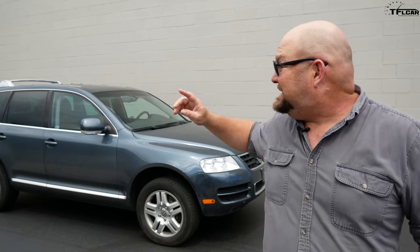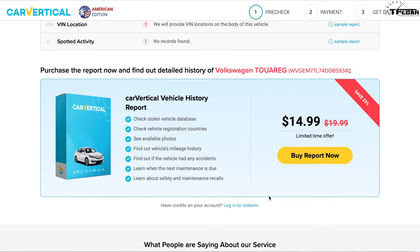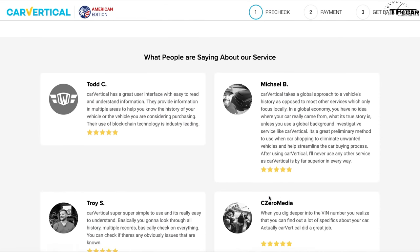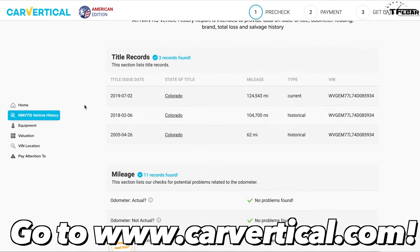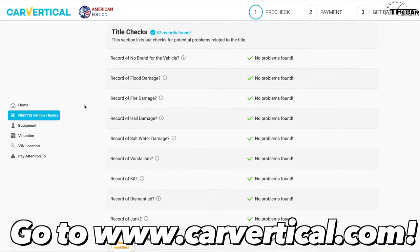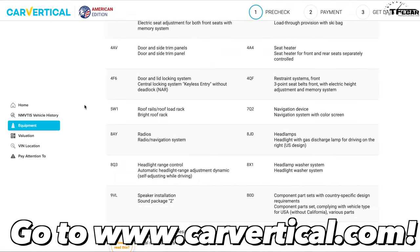You've probably seen our 2004 Volkswagen Touareg before. Well, before we bought it, we ran it through CarVertical's VIN check. Before you buy your next vehicle, get a 20% discount on a CarVertical vehicle report by clicking the link below. The detailed vehicle history will list any theft, accident, insurance claim, and maintenance issues with the car or truck you want to purchase. Peace of mind never costs so little.